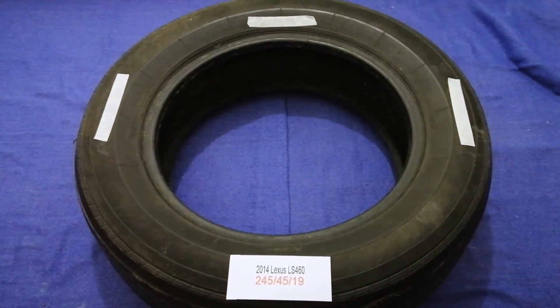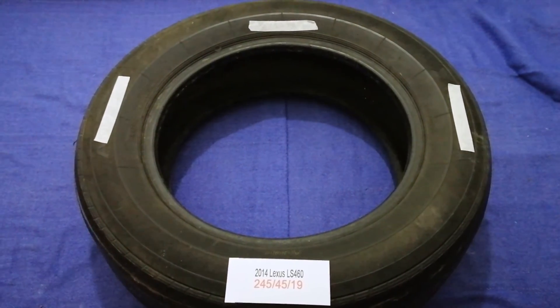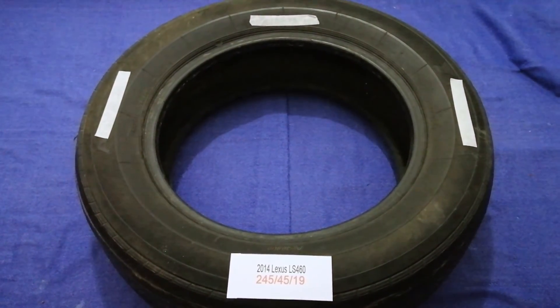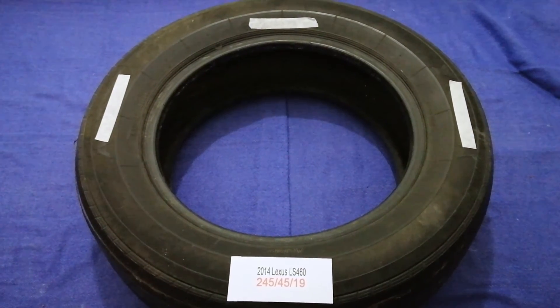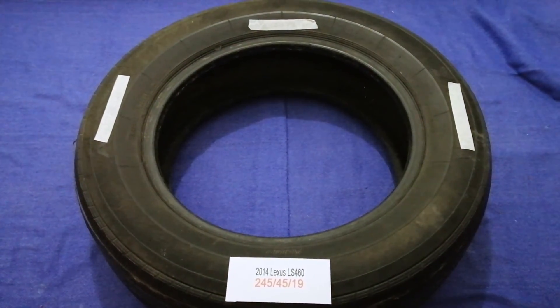So once again, the tire size for your 2014 Lexus LS 460 is 245/45/R18. If you know a cheaper place to buy tires for your car, make sure to leave a comment and let the rest of us know. Don't forget to check the video description for the best season price. Thank you for watching — please like and subscribe.